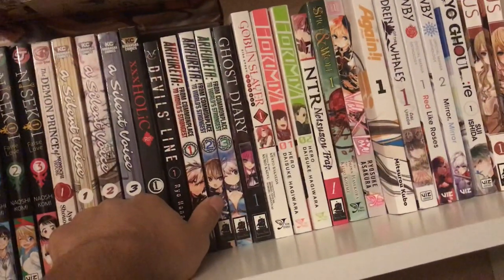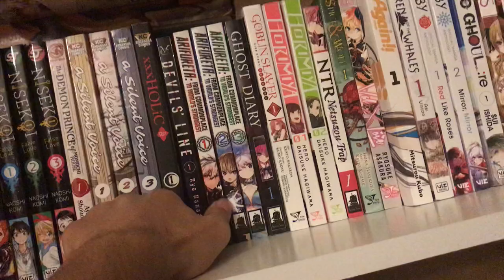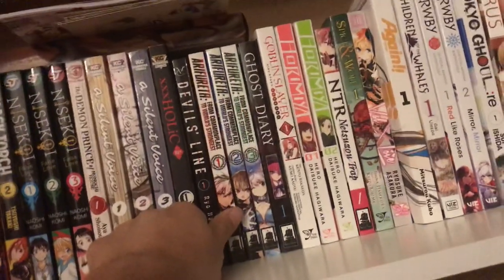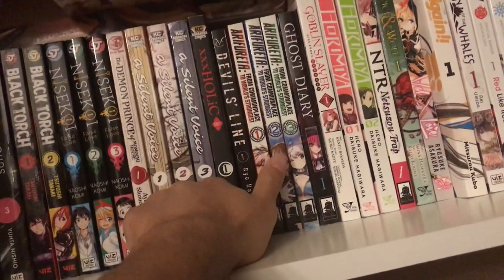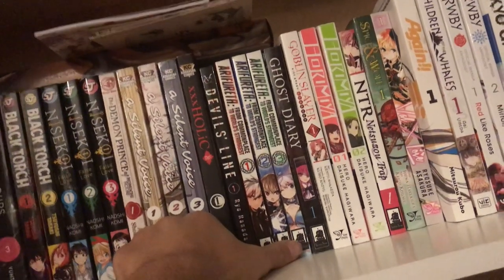I also got volumes 2 and 3 of Arifureta because I am enjoying the manga. It's a little slow but I'm giving it a chance. It's a pretty cool manga so far — I haven't read 2 and 3 because I had just picked them up.